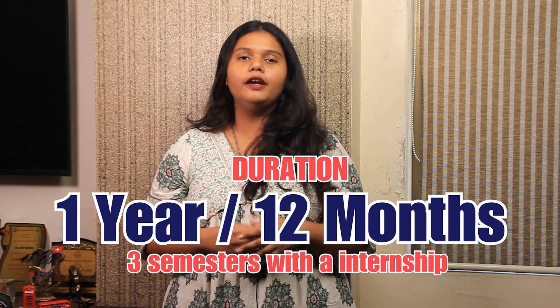The duration of the course is one year, that is 12 months, and it is divided into three semesters with an internship.